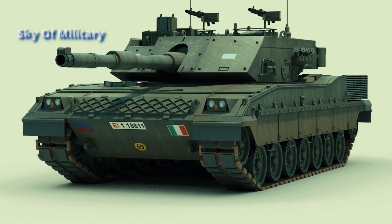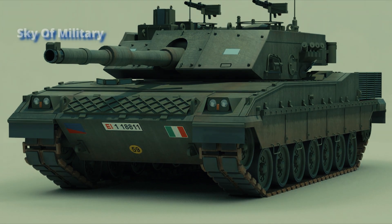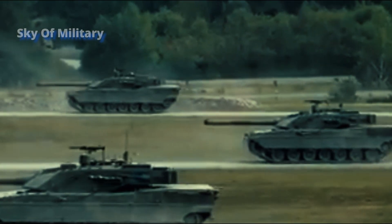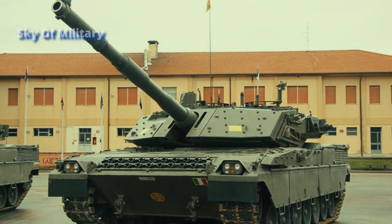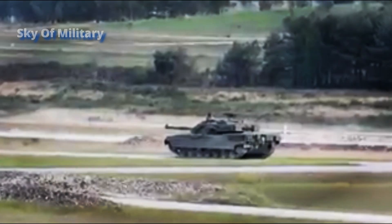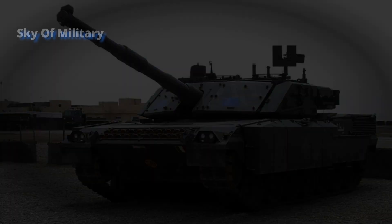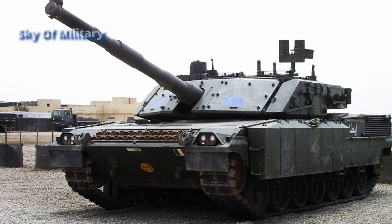According to mission requirements, the modernized Ariete could be fitted with add-on armor, including the PSO (Peace Support Operation) and WAR (Symmetrical Warfare with MBTs) configurations. The hull is also fitted with mine-blast armor plates. The new version of the Italian Ariete MBT is fitted with new optronics and electronics, while retaining the same armament as the previous Ariete MBT.